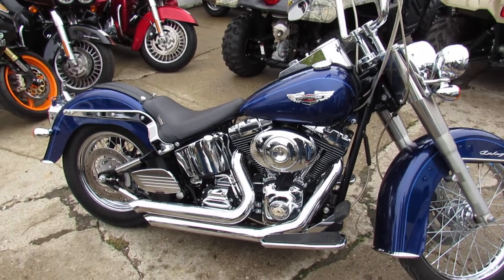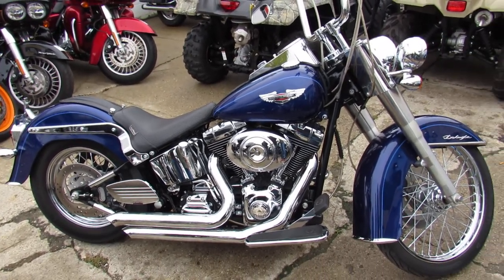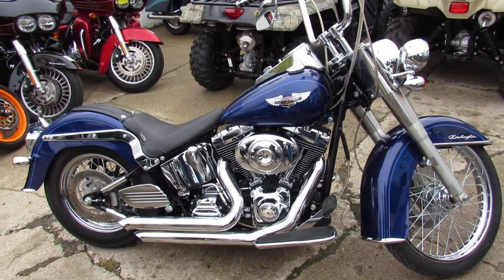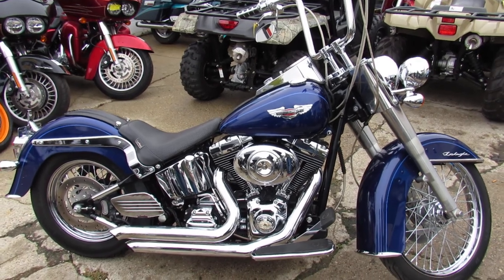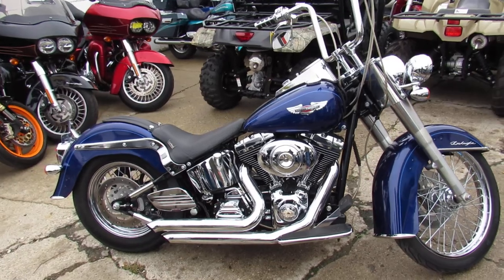Give us a call at 810-648-9500, or check out our 600 used bikes at ApprovalPowersports.com. We have financing programs, leasing programs, and layaway programs. You want a bike? We'll get you one. Thanks for checking it out.